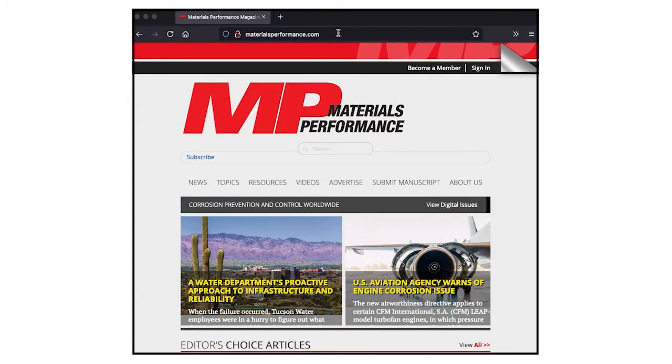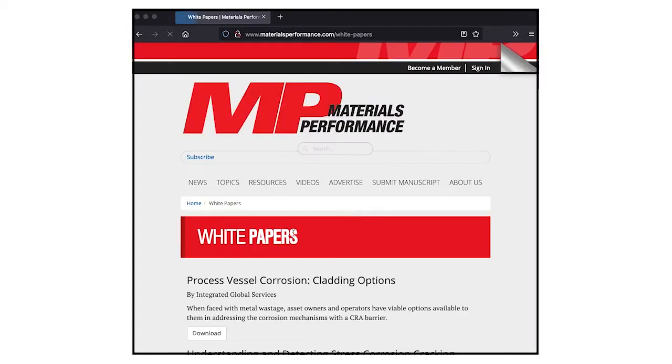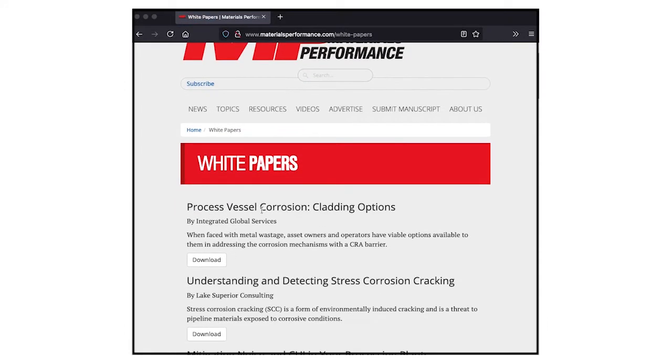So, Colin, I see you have a new white paper out — Process Vessel Corrosion Cladding Options. This can be downloaded from the materialsperformance.com site under the Resources tab. In this white paper, you talk about how asset owners can maintain uptimes of mission-critical equipment, and you talk about the cost of corrosion and evaluating alternatives, including thermal spray.